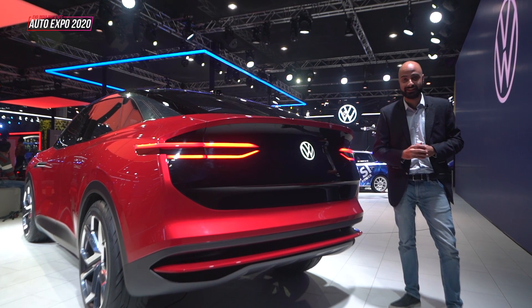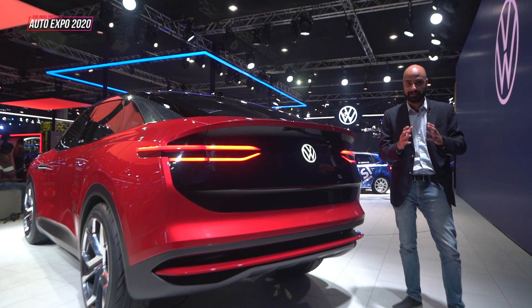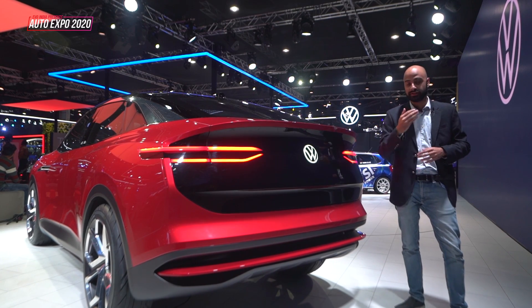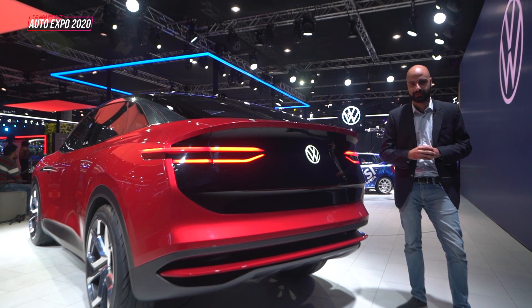So these are the four SUVs heading your way from Volkswagen in the next two years, and there is a timeline. The Allspace as well as the T-Roc are going to come in within the next four months. The Taigun is one year from now, and following that will be the ID Cross. It's certainly exciting times.